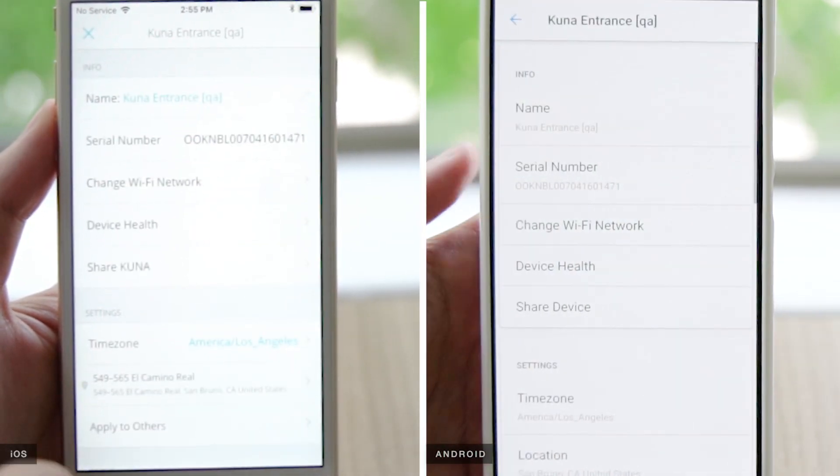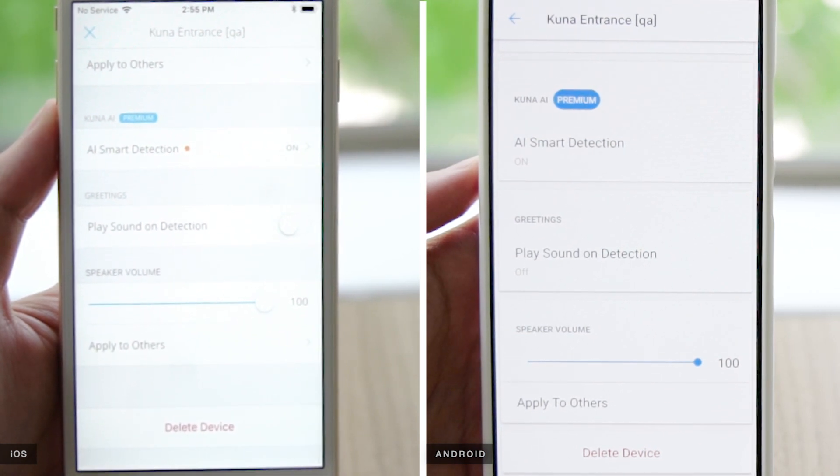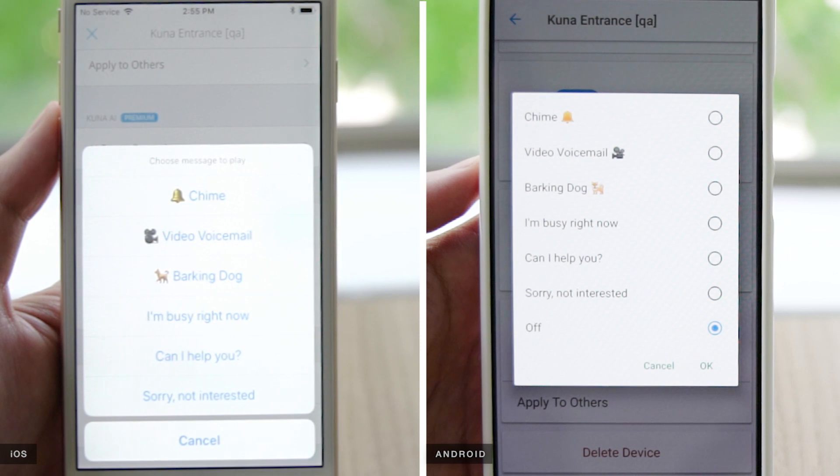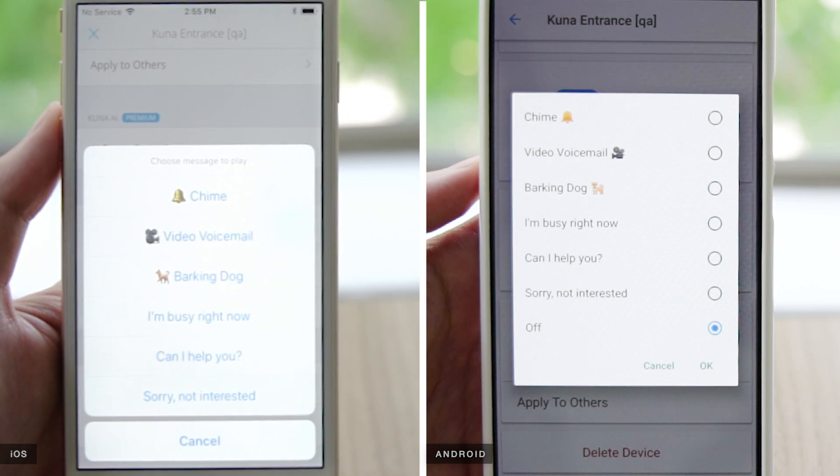To enable automated greetings, go to your device's settings screen. Scroll down to Greetings, then play sound on detection. On iOS, toggle the slider to turn it on. On Android, tap to open. A selection of sounds will pop up. This sound will play with each detection and indicates that a recording has started.